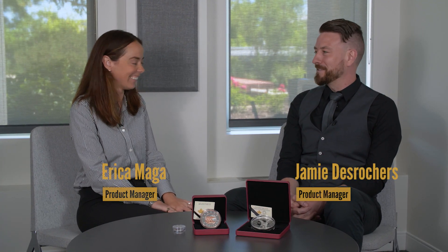Jamie, we're back! We got a few new coins to show off and we're going to talk a little bit about larger coins too.